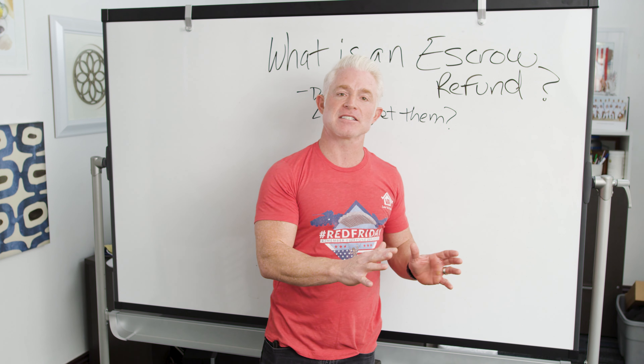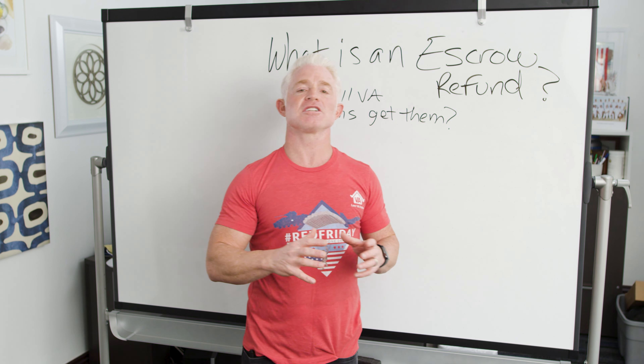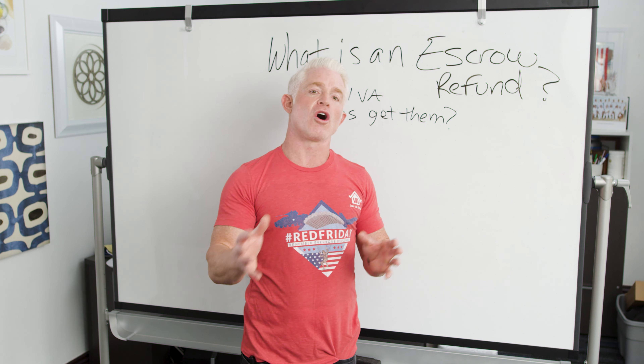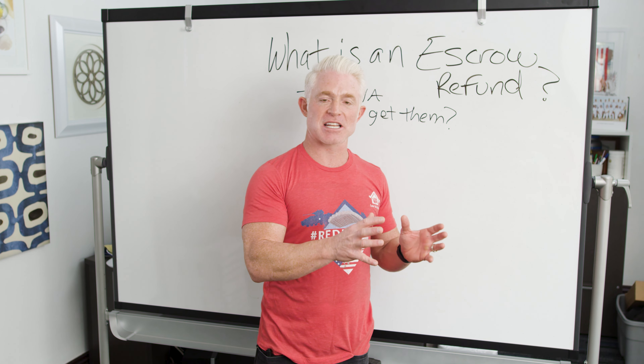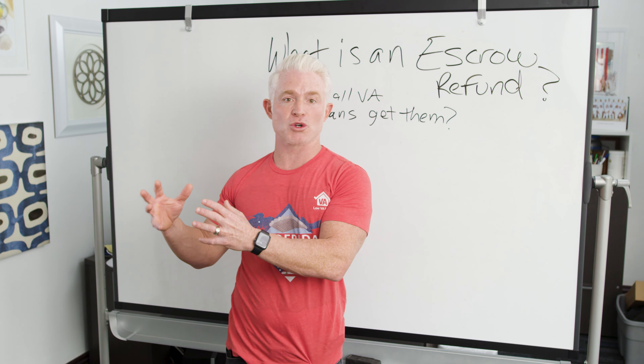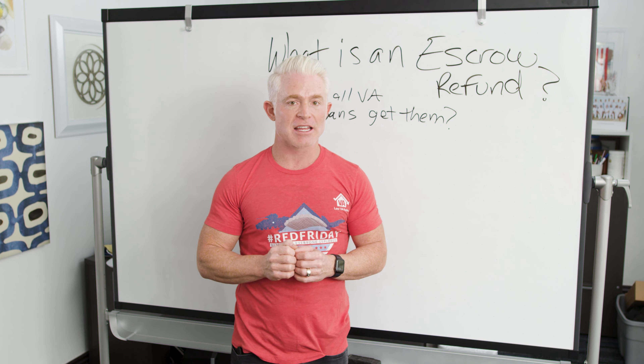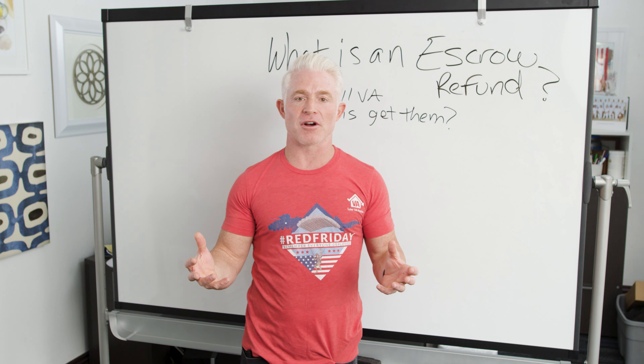Now when you refinance your mortgage, you're going to set up a brand new escrow account at closing. All the leftover money that was sitting in your piggy bank — your previous escrow account with whatever mortgage company or lender you were with — well, that's eventually going to come back to you, always in the form of a check. We call that an escrow refund.